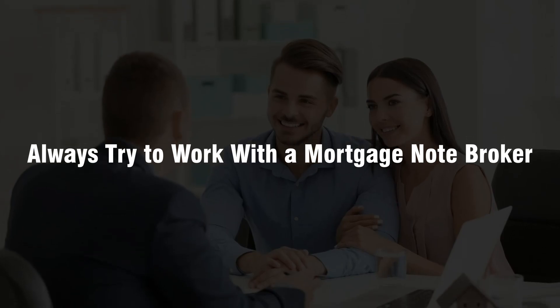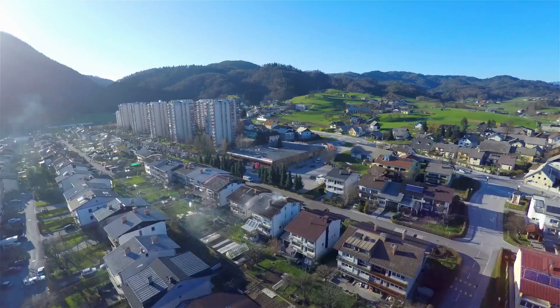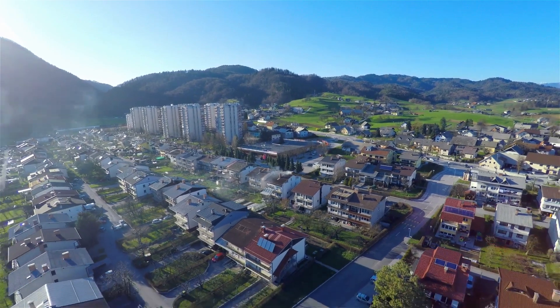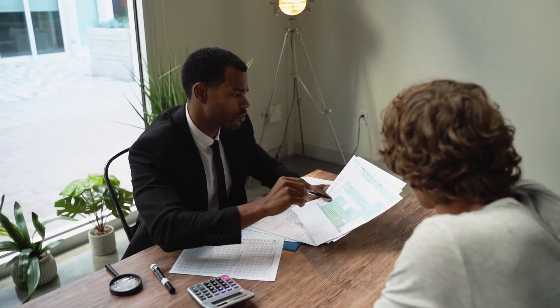Always try to work with a mortgage note broker. Working with a mortgage note broker is an important part of investing because it can help you save money, make money, and get a better deal on your investment. Mortgage note brokers are experts in real estate investing and they have access to thousands of properties for sale all across the country. They can help you find properties that meet your criteria, negotiate the best terms, and even manage the entire transaction for you — meaning you don't have to worry about finding the right property or handling any of the paperwork.